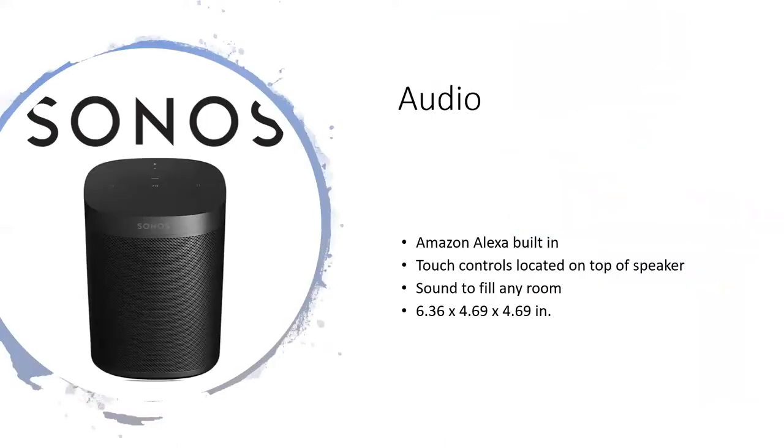In the audio category, we have the Sonos One speaker. It has Amazon Alexa built in, touch control on top of the speaker, and sound to fill any room. It may be small, but the sound can fill the largest room, and it's discreet enough to place anywhere that aesthetically works.